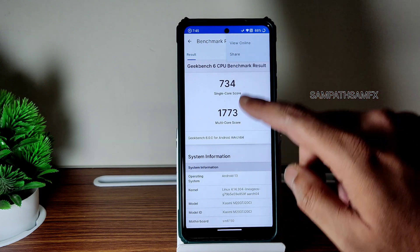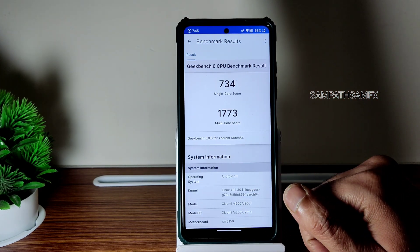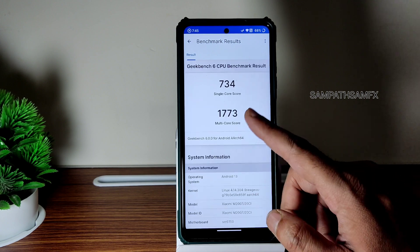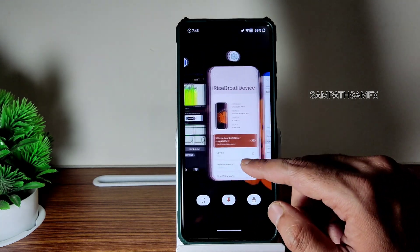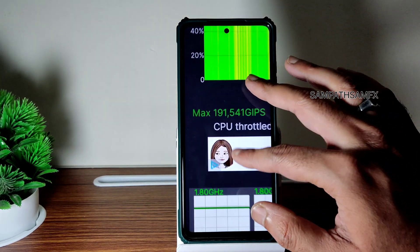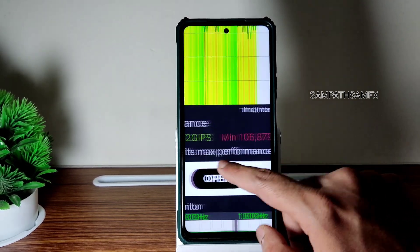The single score is 734 and multi score is 1773. Kernel and everything, as I said before, it's fine. The scores are very similar to any of the custom ROMs. Now this is the CPU throttling test.